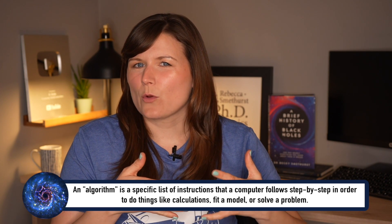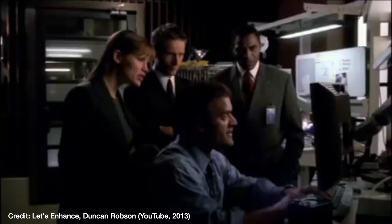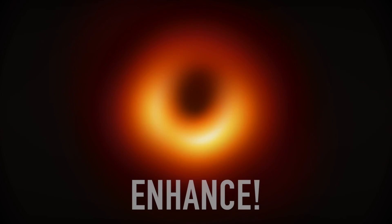It's pretty much the scientific equivalent of saying, can you enhance that?